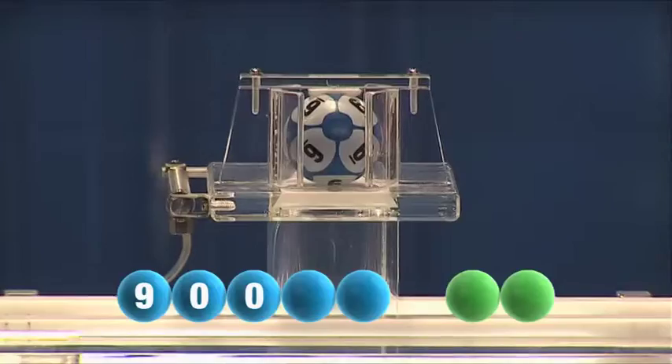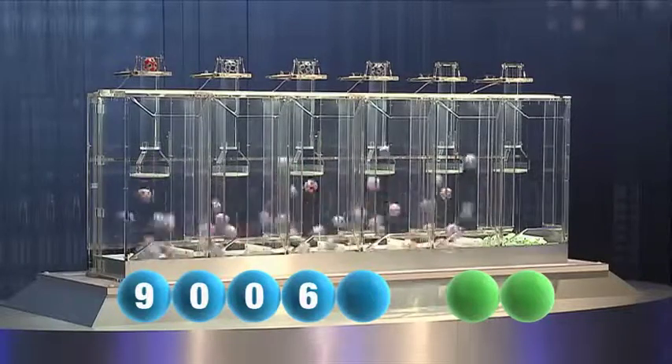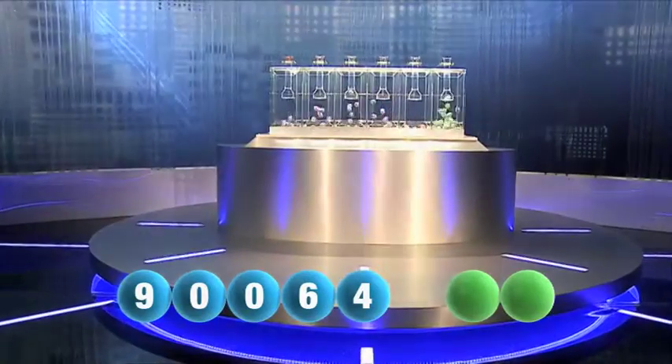The fourth number for tonight is six. The last number in tonight's draw is four.